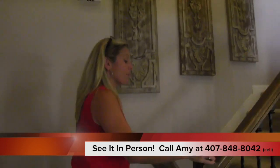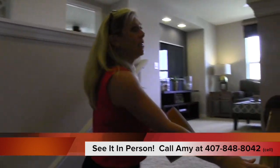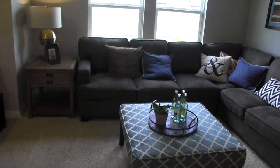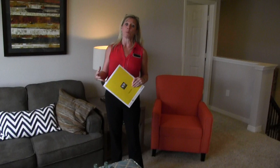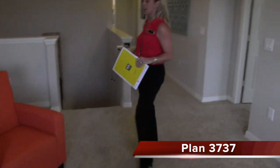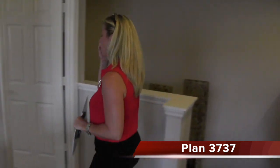As soon as you enter upstairs, you have this great flex space or game room. A lot of homes in Florida have them — it's a great place for the kids to hang out, play games, watch movies and TV shows. People keep their downstairs clean and let the fun happen upstairs. Right at the top of the stairs this flex space is beautiful. You have four bedrooms upstairs plus the one downstairs.